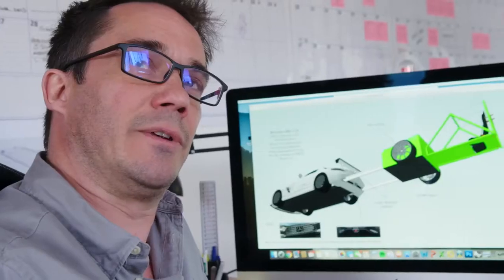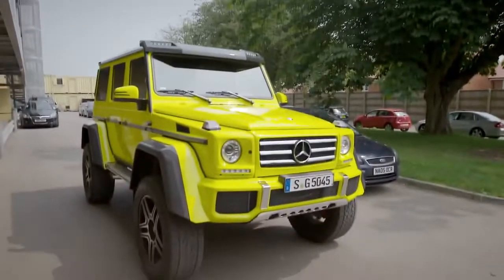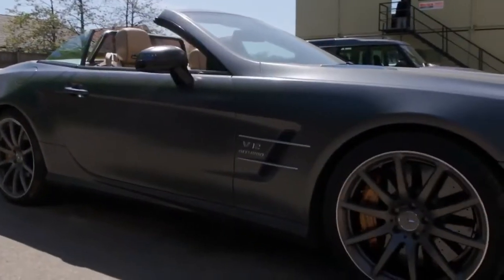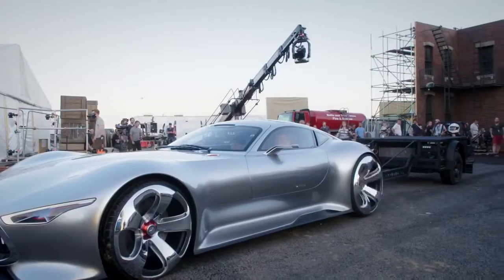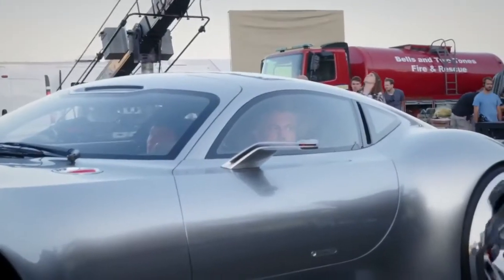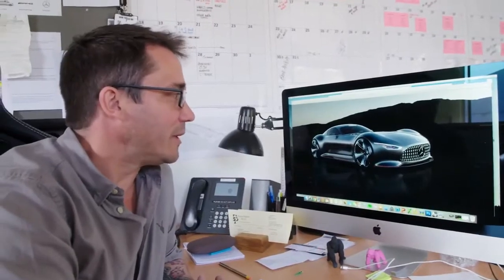There's been enormous support from Mercedes — huge support — both with background cars and this project as a whole. Having Bruce Wayne's car associated with this character is something I've never seen in any movie. This is really unique and super exciting.